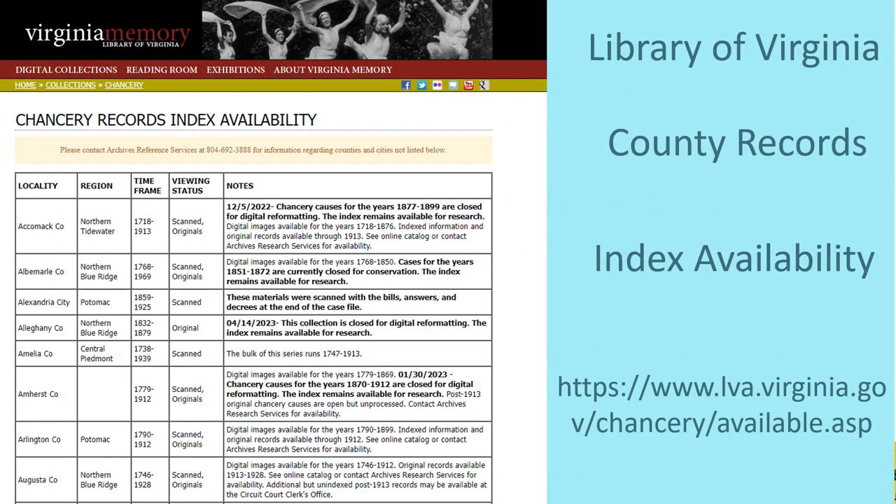The Library of Virginia has an index to the availability of the records for each county in Virginia. It gives the time frame of the records available. The status section tells if the records have been scanned, are in their original formats, or both. The notes section gives more detail about the records for that county. I will post the URL for this chart in the video description.